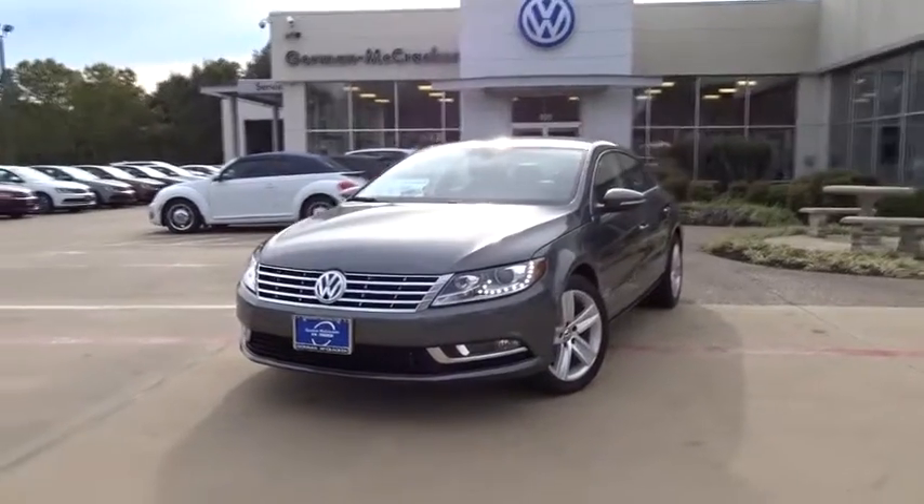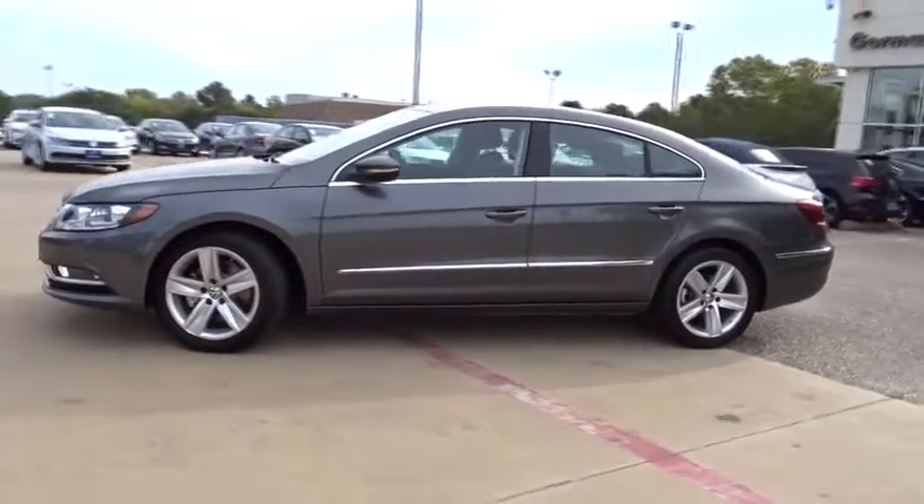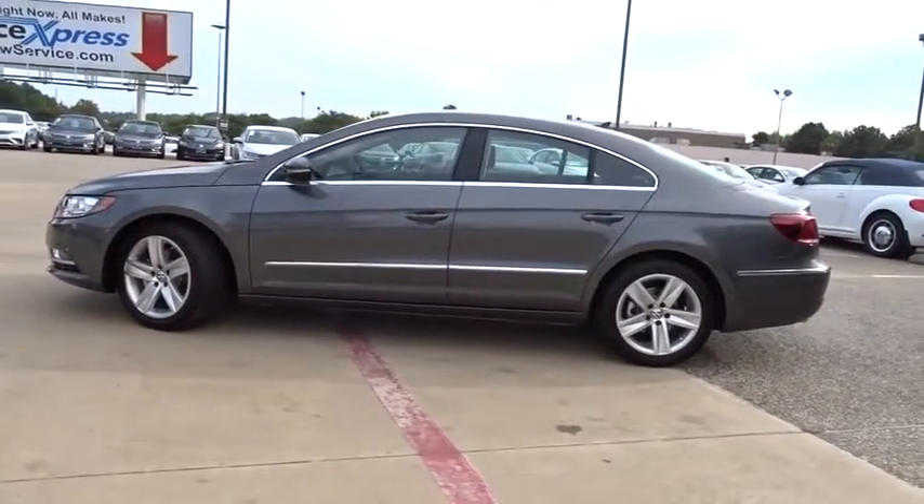The 2017 Volkswagen CC. Volkswagen CC — it's what's on the outside that counts. Here are some of this vehicle's great options.